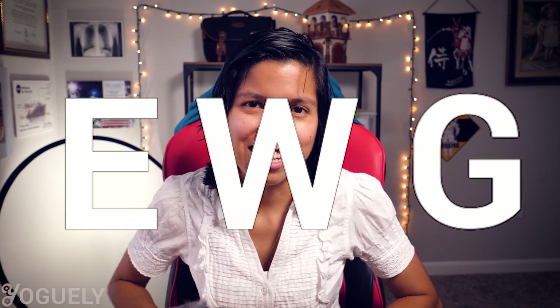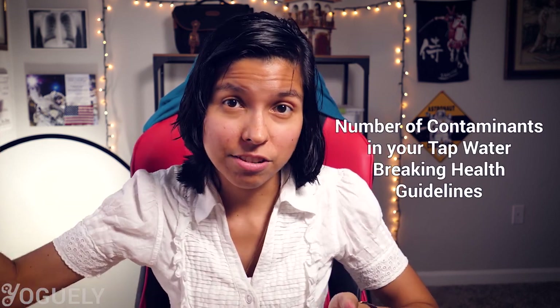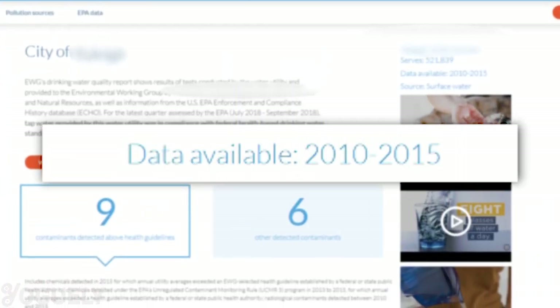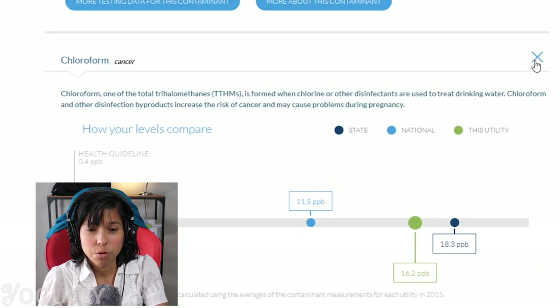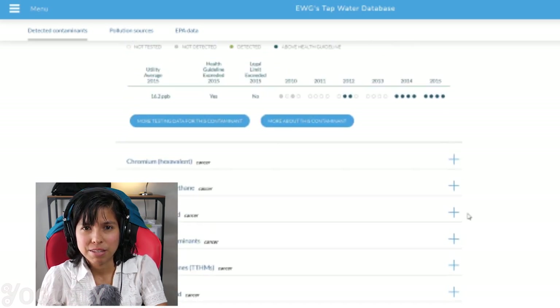The Environmental Working Group, or EWG, has a great database that tells you exactly how many contaminants in your tap water are breaking health guidelines. The only problem is that the database is outdated, with information only from 2010 to 2015. For my city, there are nine contaminants above health guidelines, including chlorate — which does harm to the thyroid — chloroform, and many others associated with cancer risk.